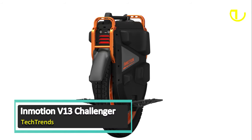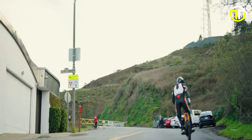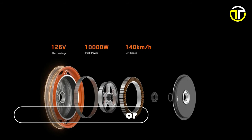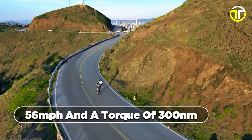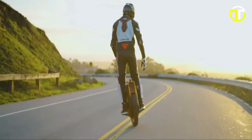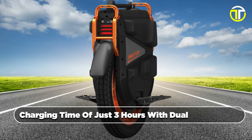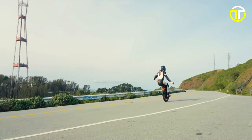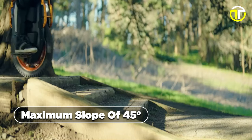Number 2: InMotion V13 Challenger. The InMotion V13 Challenger stands as a remarkable testament to innovation in the realm of electric unicycles. Powering this unicycle is a robust 4,500-watt motor with a peak power of 10,000 watts, allowing for exhilarating speeds of up to 56 miles per hour and a torque of 300 newton-meters. Equipped with a smart battery management system, the V13 Challenger boasts a swift charging time of just 3 hours with dual 5-ampere chargers and a range of 90 miles. The upgraded suspension system with independent air shocks and dampers on each side ensures a smooth ride, even on challenging terrain with a maximum slope of 45 degrees.